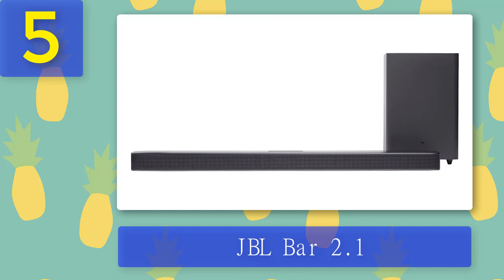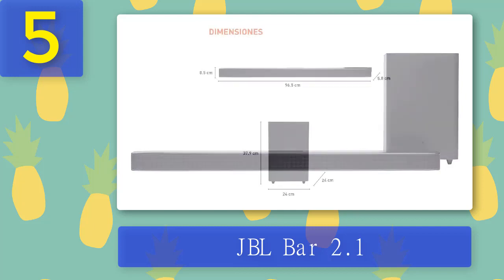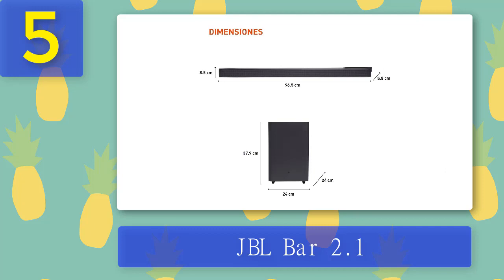In contrast to some soundbars that support Chromecast or AirPlay, the JBL only supports Bluetooth for streaming music. It can also be equipped with optical digital, two HDMI inputs, and Dolby Digital decoding. Two one-inch tweeters and four full-range drivers are used for the main soundbar.